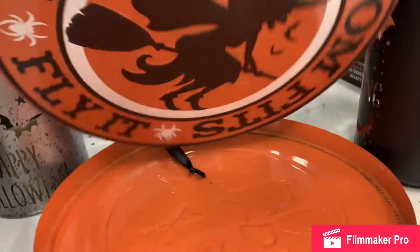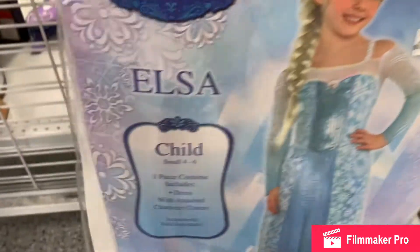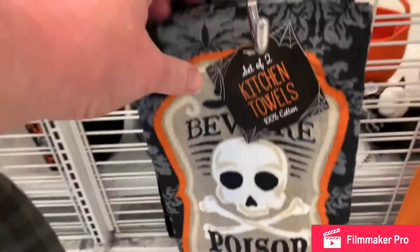I love this — it's metal. 'If the broom fits, fly it.' Here's an Elsa costume and a trick-or-treat bag with some kitchen towels.